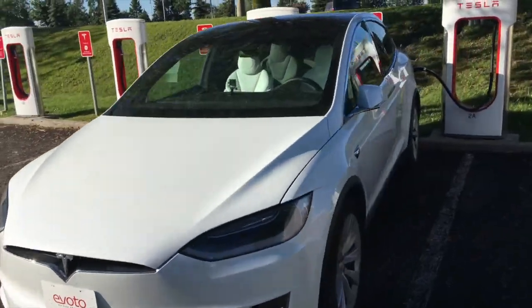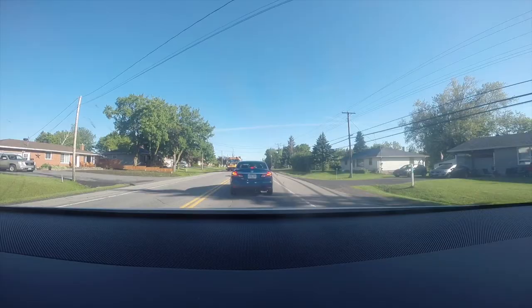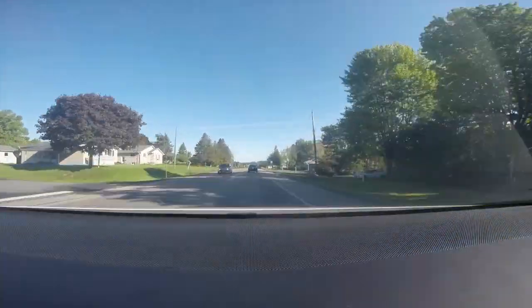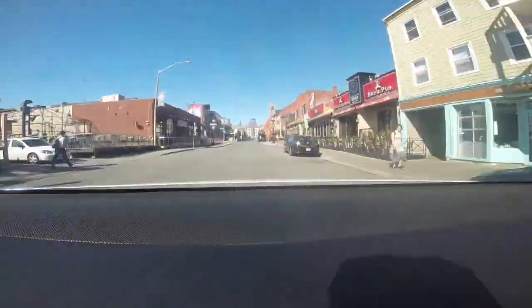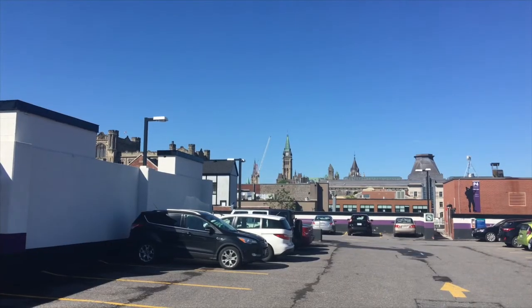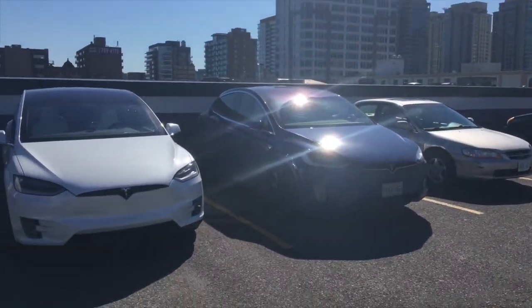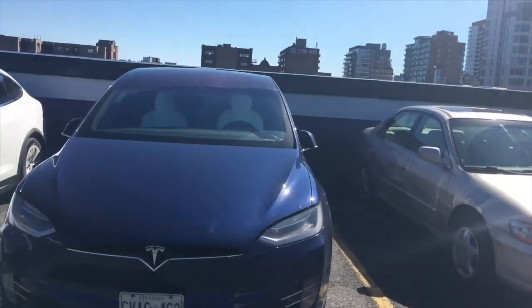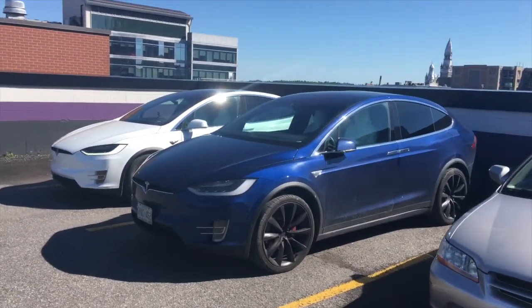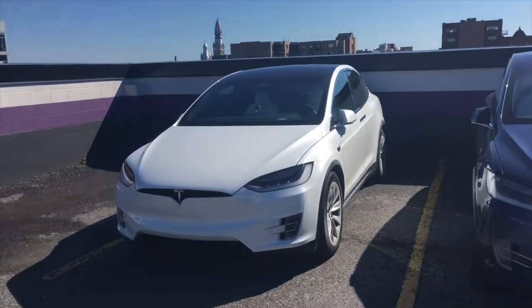Let's get back on the road. I made it to Ottawa — you can see the Parliament there, that's the Canadian government building. I parked up and found a friend that might be a little hard to see because of the glare — this is a Model X P90D Ludicrous, Autopilot 1, with the white interior and also the seven-seat configuration, which is pretty cool.